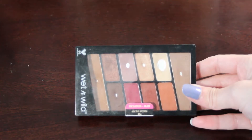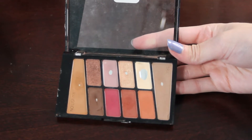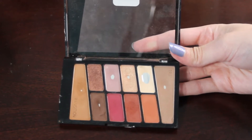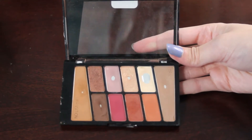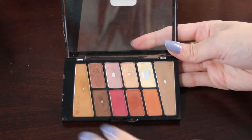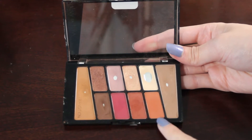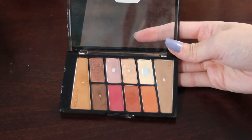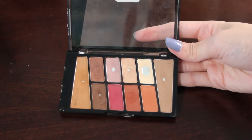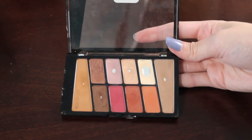Next, on to one of my most used palettes — this is the Wet n' Wild Rosé in the Air palette. As you can see, this one already has six pans in it. Ideally I would like to hit pan on all of the shades by the end of next year, but for this video I'm focusing on three: this shade up here and then these two. I would save the last one for probably 2023. I just love this palette and I get so much good use out of it.